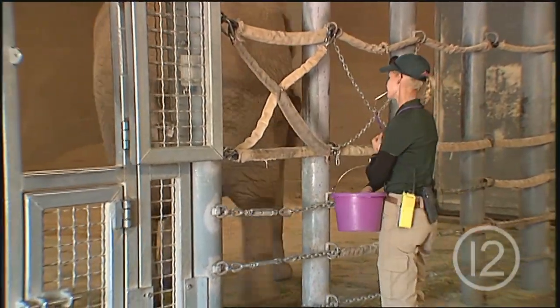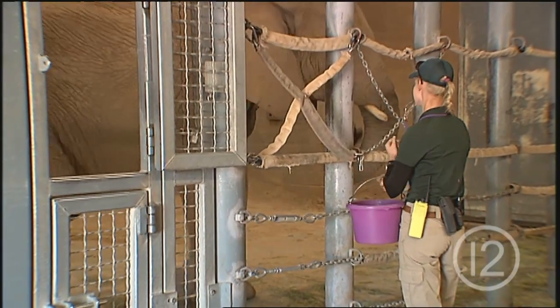Today we're doing some health assessments on Samba, the mother elephant of our herd. She's pregnant and going to be due with a new baby in the spring. Part of that involves us doing daily checks on her and special care a couple times a week.